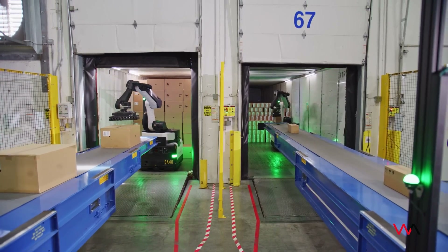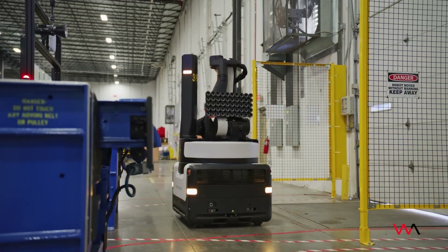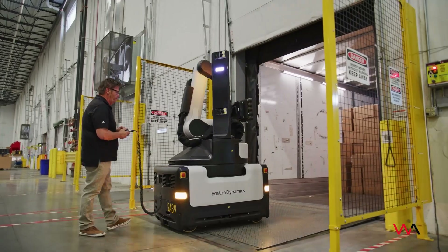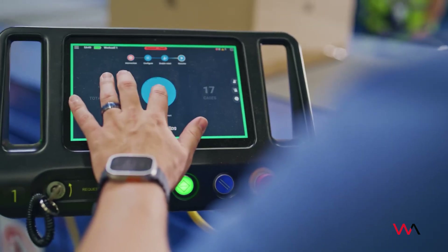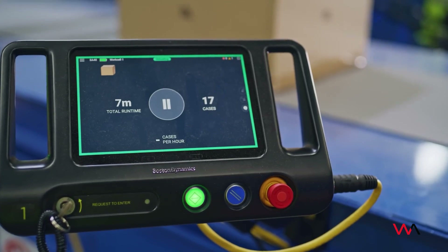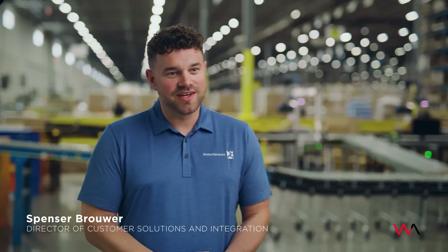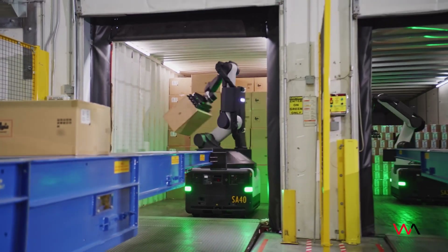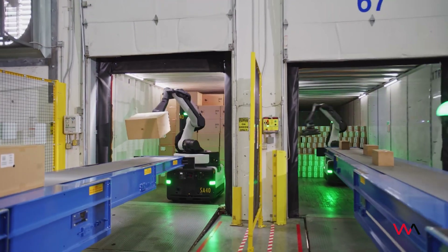Stretch is our mobile case handling robot. We're focused on inbound container and trailer processing. When Stretch goes in the container, you just press a big play button and Stretch starts unloading the container for you. It'll start picking the boxes, wirelessly communicating with the telescopic conveyor saying come closer or go farther away, as it picks boxes of different sizes and places them on that conveyor belt.